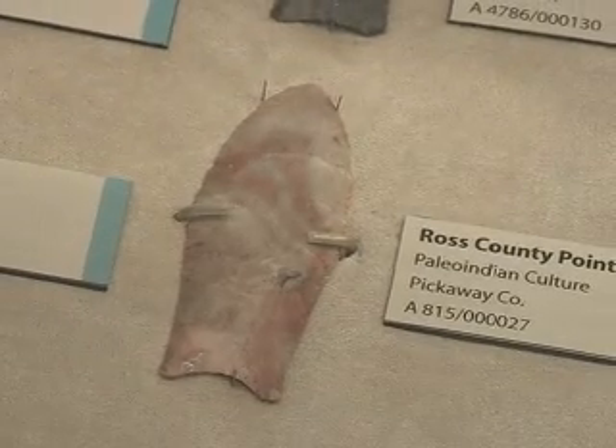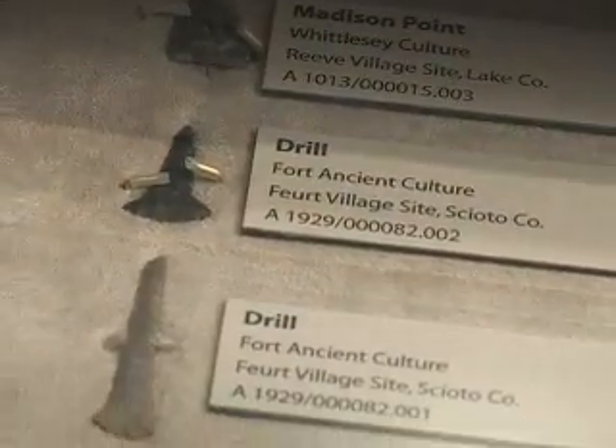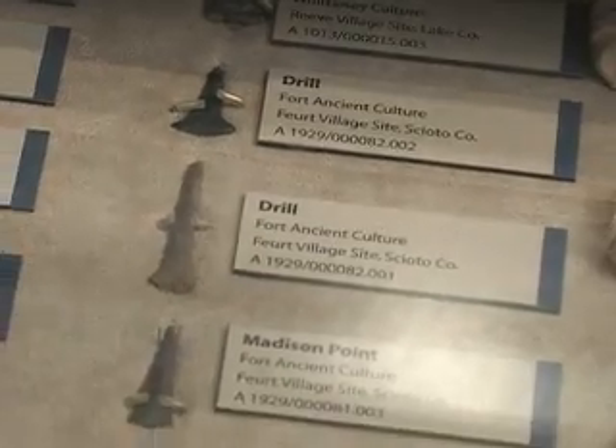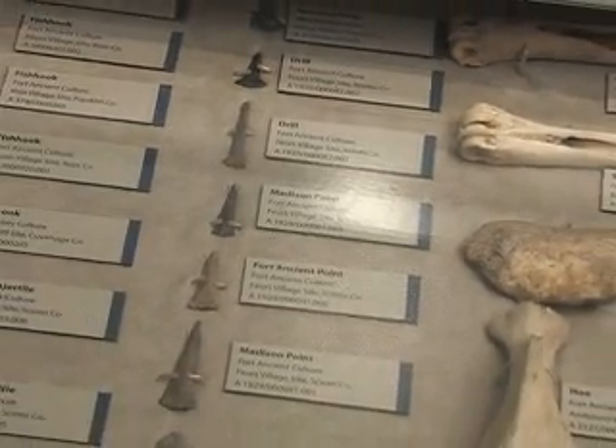By looking through the drawers here in the technology section of our exhibit, visitors can see those changes that occur over time — changes that probably relate to both technology and artistic expression.